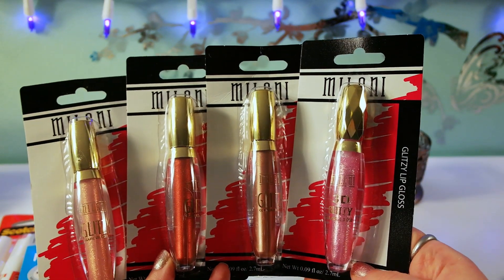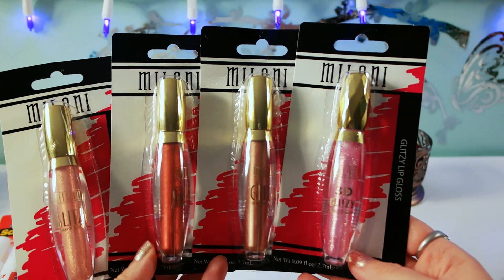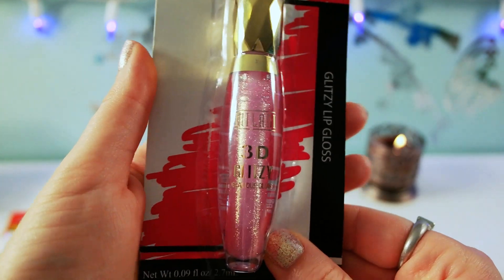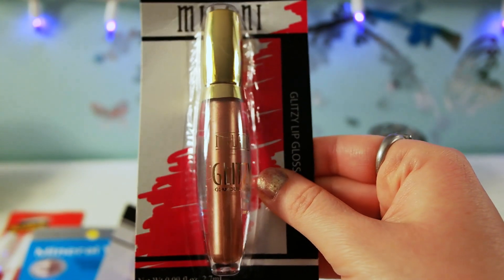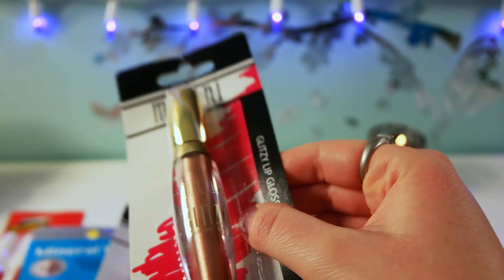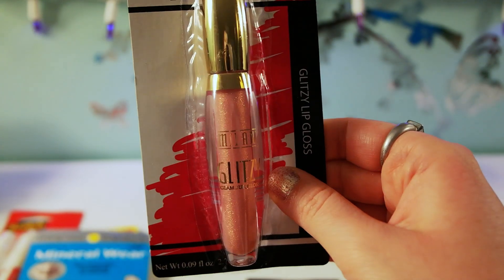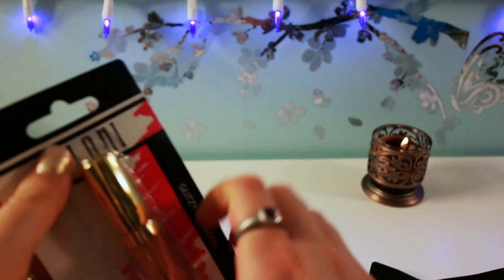This is the most exciting thing I found at my Dollar Tree — I finally came across these Milani Glitzy lip glosses. They had a few more colors but I decided to get four that appealed to me the most. I got this very pretty glittery color with pink sparkles, a pretty golden or bronzy color, a gorgeous red color, and a peachy glittery color.